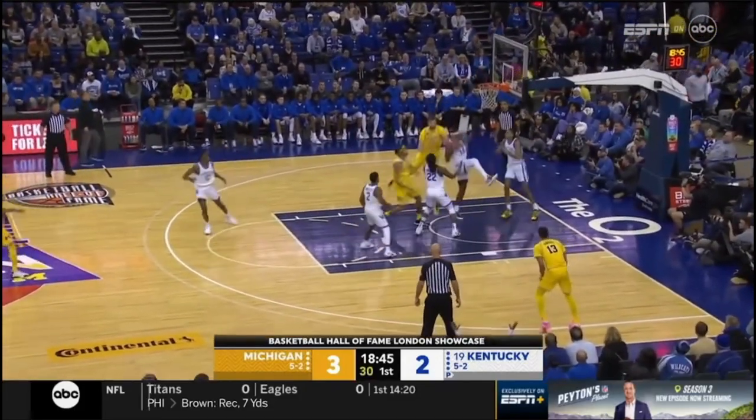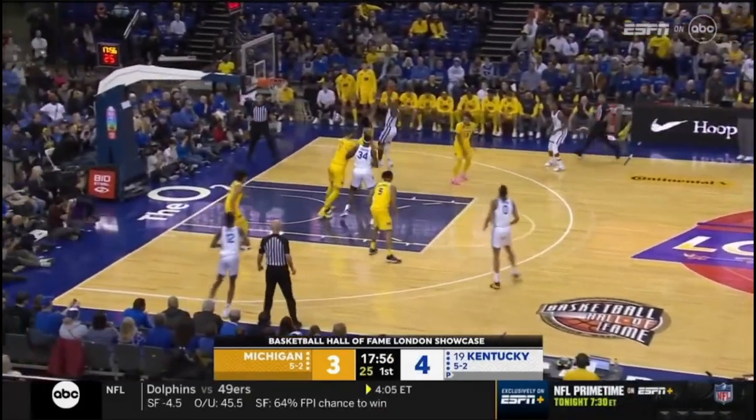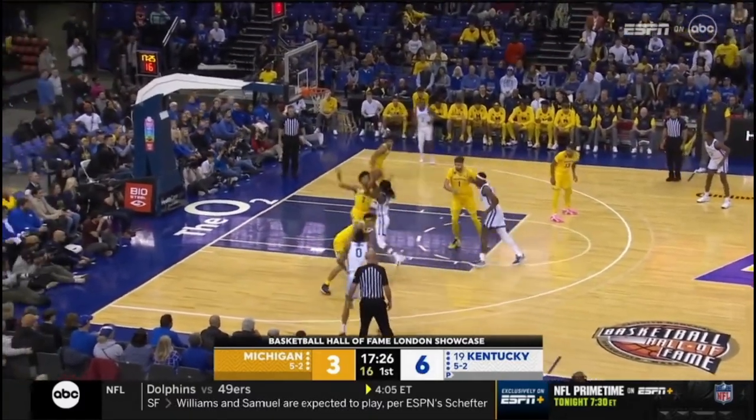Dickinson down low, a little jump hook — that's too strong. Realize it, Ravi. He had Sabir Wheeler switched off on him; he needed to go right away and punish him. Takes Llewellyn, and now they kick it back out with 15 on the shot clock.